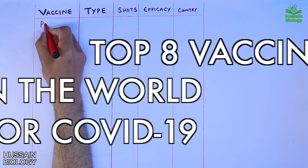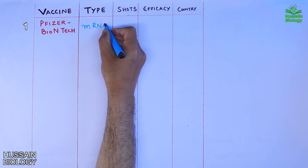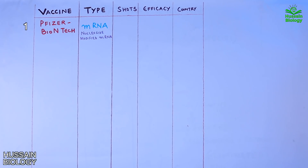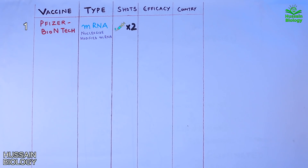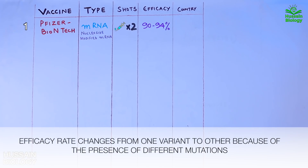First we have the Pfizer-BioNTech vaccine. It is an mRNA-based vaccine made of nucleoside-modified mRNA, and we need two shots of this vaccine three weeks apart. It shows 90 to 94 percent efficacy, though the efficacy rate changes among different variants of SARS-CoV-2 due to mutations. This vaccine is co-developed by Pfizer from the US and BioNTech from Germany.